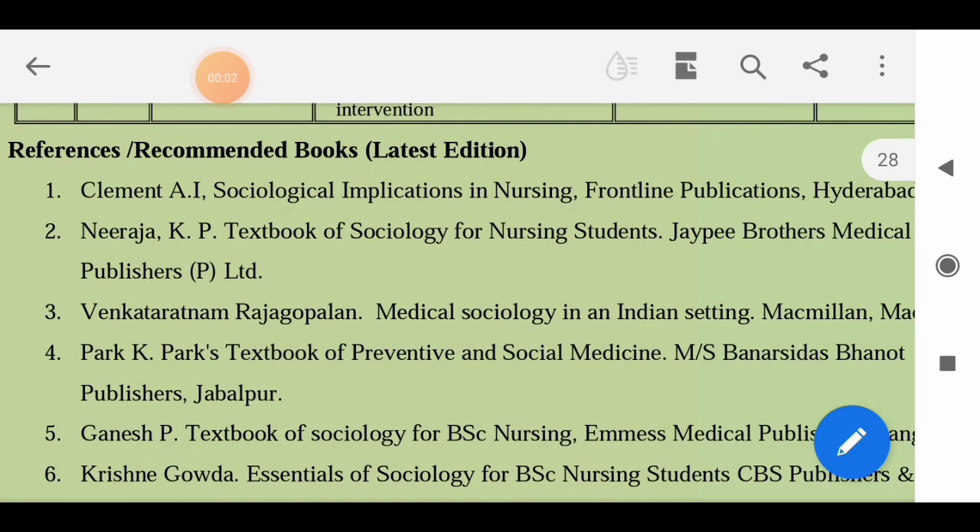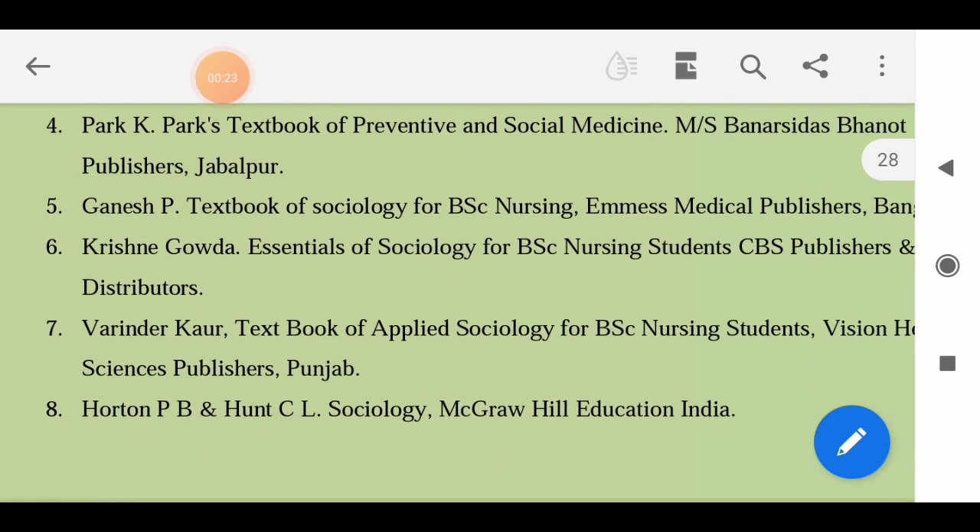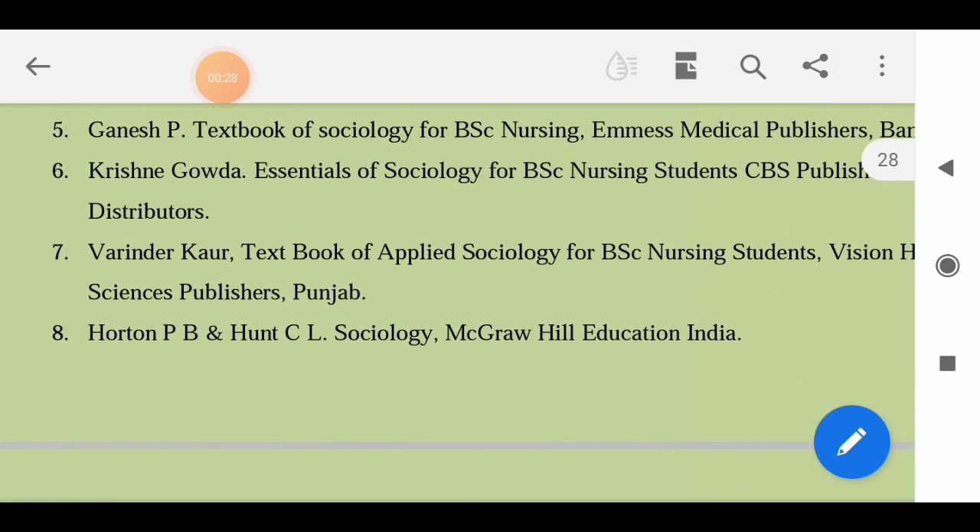For Sociology: Clement - Sociological Implications in Nursing; Neeraja KP - Textbook of Sociology for Nursing Students; Venkatarama Rajgopal - Medical Sociology in an Indian Setting; Park K - Textbook of Preventive and Social Medicine; Ganesh P - Textbook of Sociology for BSc Nursing; Krishna Gowda - Essentials of Sociology for BSc Nursing Students; Varinder Ko - Textbook of Applied Sociology for BSc Nursing Students; Horton PB and Hunt CL - Sociology, McGraw Hill Education India. You can also use any relevant textbook prescribed by your subject teacher.